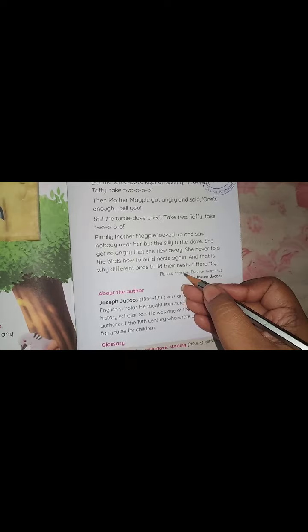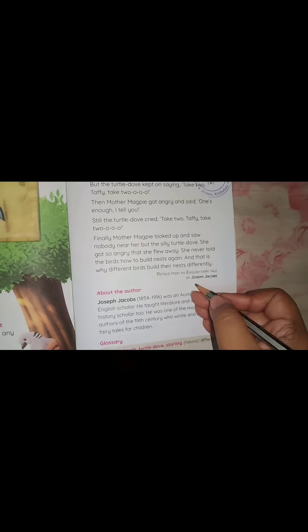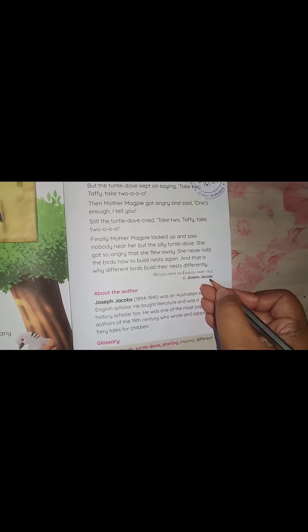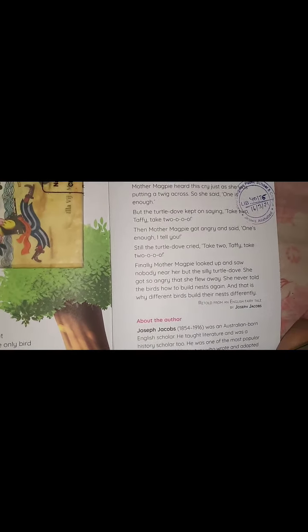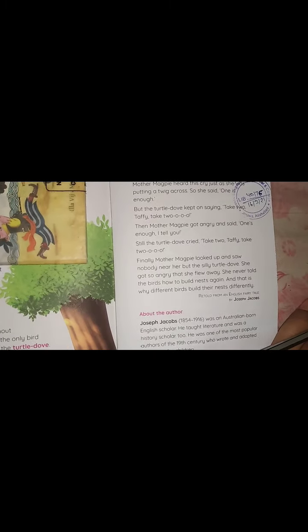This is retold from an English fairy tale by Joseph Jacobs. Today I have explained you this chapter. Tomorrow we will do the exercises. So students, read the chapter properly. For homework, read the chapter thoroughly. If you have any problem, then you can ask me in the WhatsApp group. That's all for today, students. Have a good day. Thank you.